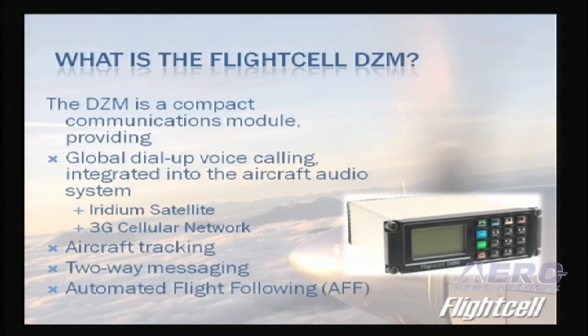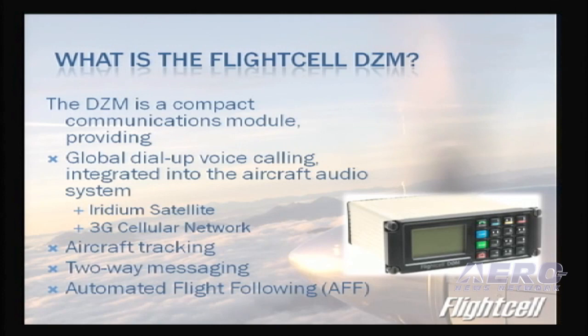The DZM system is a compact communications module providing global dial-up voice calling integrated into the aircraft's audio system. We utilize the Iridium satellite system as well as a 3G cellular network, and this is used for voice, data, and aircraft tracking. The 3G cellular network allows customers to access voice and tracking systems at a lower cost.